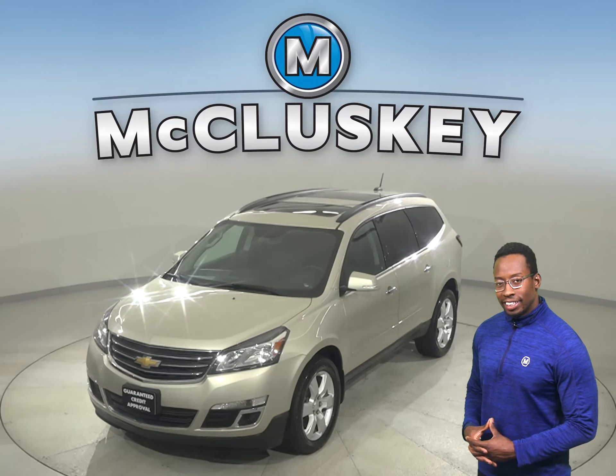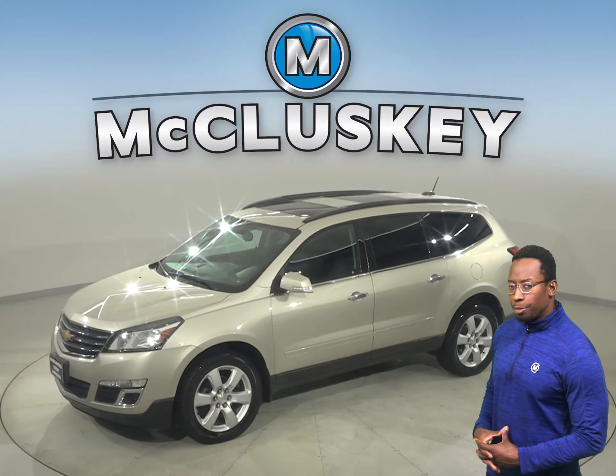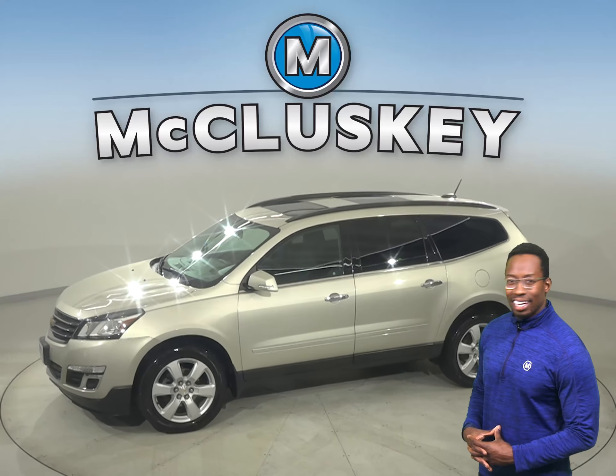Take a look at this 2016 Chevrolet Traverse. This all gold Traverse is the perfect choice to be your next SUV.